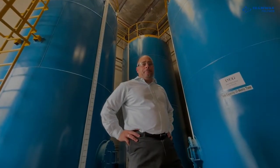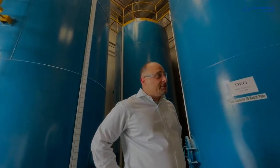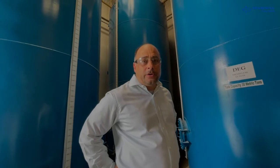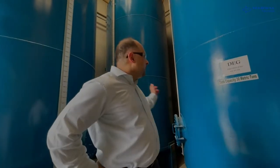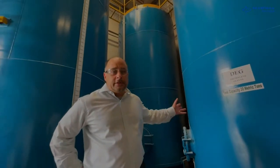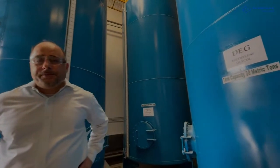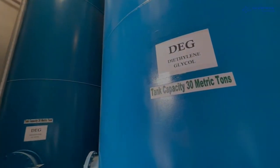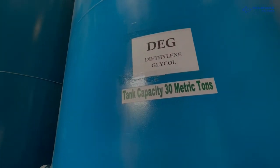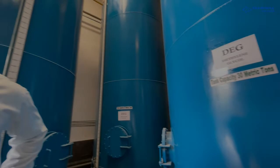Here we are in the reactor facility where we manufacture polyol. This portion is the part where we are loading the main ingredients to our reactor. Behind me we have three tanks; in each tank there is diethylene glycol, each with about 30 metric ton capacity. Diethylene glycol is one of the main ingredients in converting PET and TA and PIR or PU into polyol.